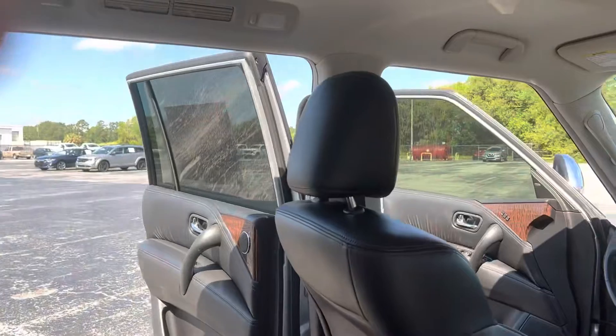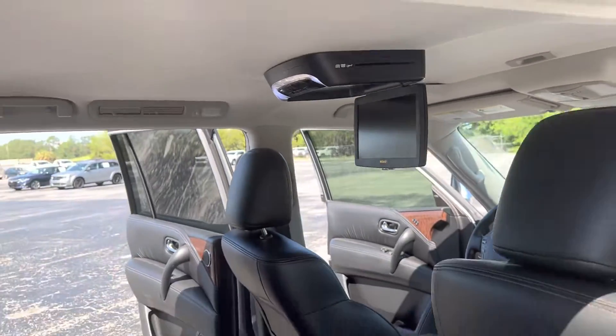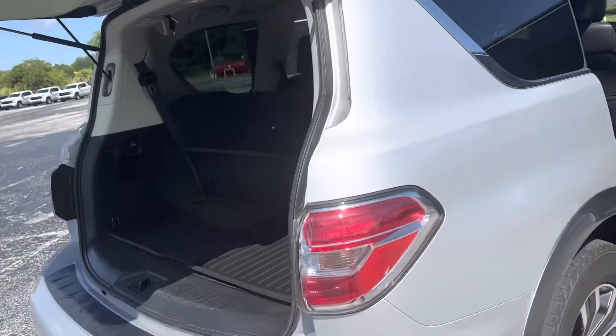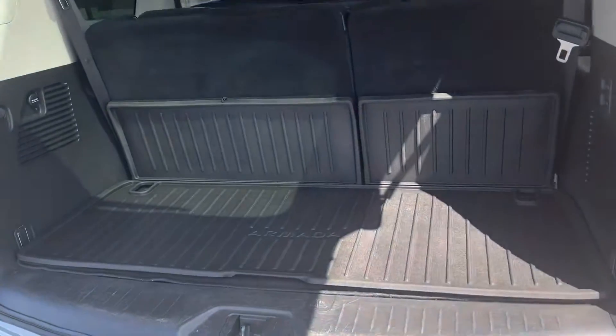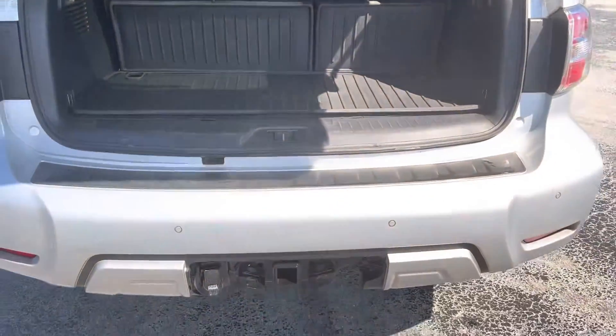We also have the rear entertainment system here with the drop-down DVD player. And a lot of space with a nice cargo mat here behind the third row as well. You can see we're already set up for towing.